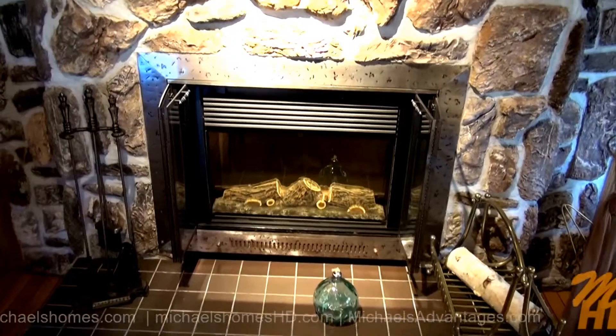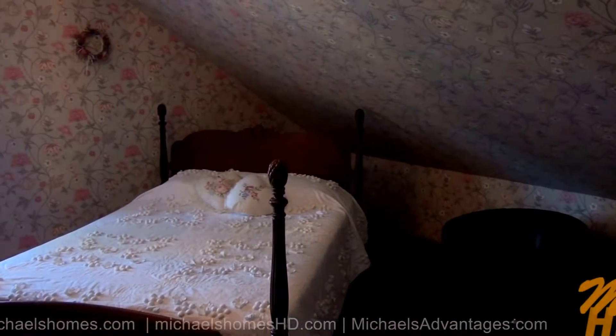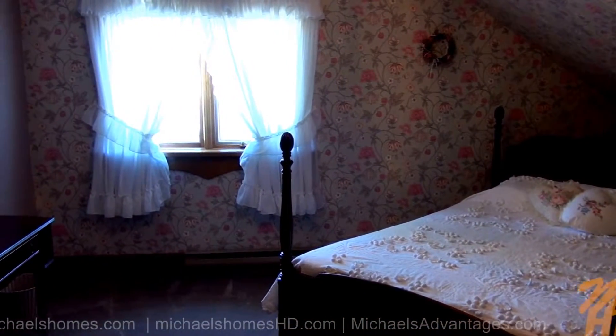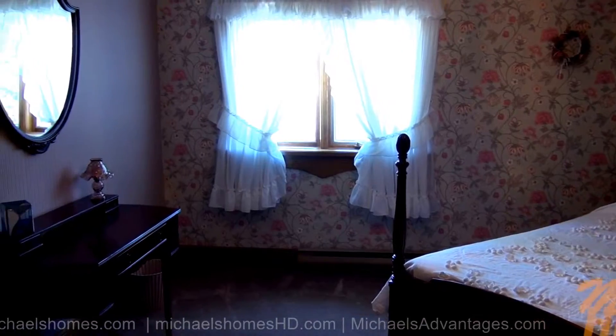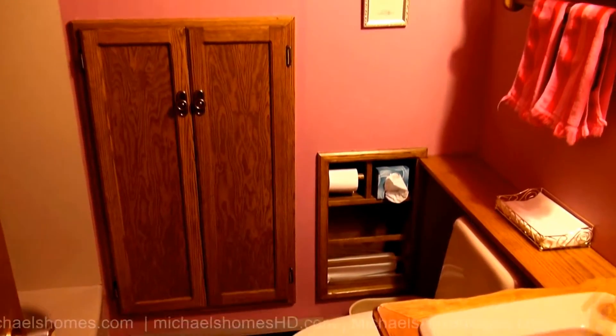Hard to beat this. And just down the hall behind the bar, we have this rather large bedroom with two walk-in closets to my left. Here's our adjacent bathroom — it's three-piece with a bathtub and a shower.